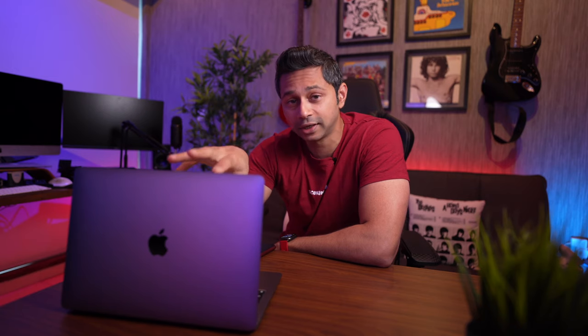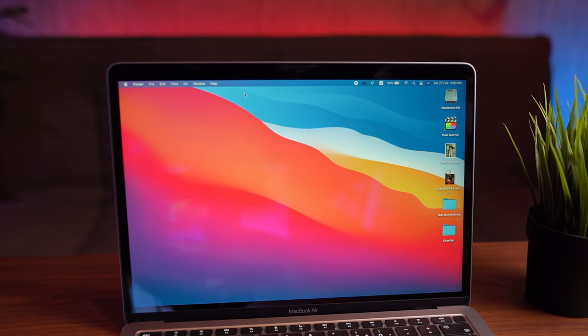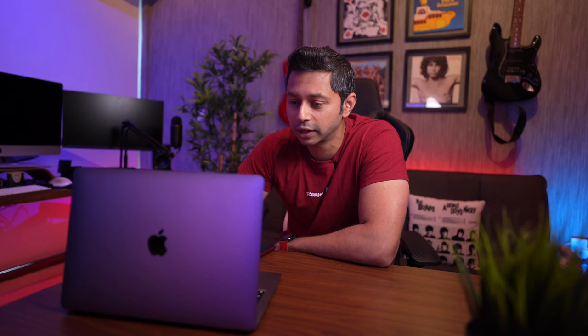Number six: the screen. You get a 13.3-inch Retina display with a P3 color gamut. It doesn't get quite as bright as the Pros, but you're not going to notice that. The P3 color gamut makes this great for highly color-accurate work — video editing, photo editing. The resolution for this screen size is brilliant because you don't see any pixels at all.